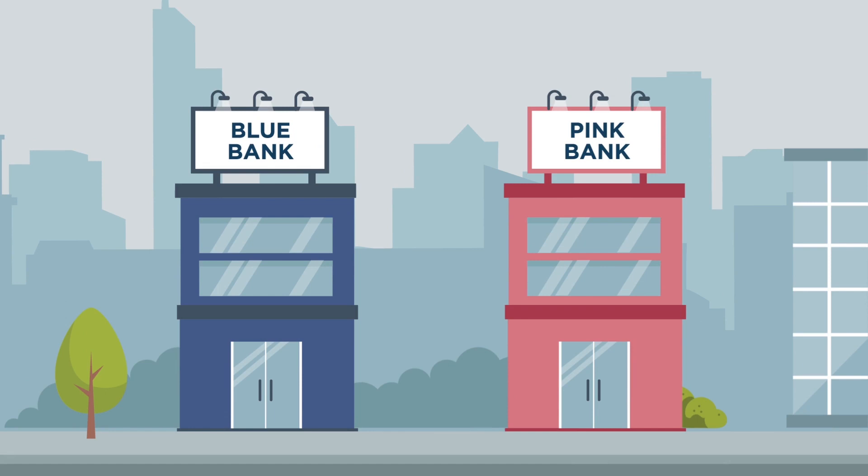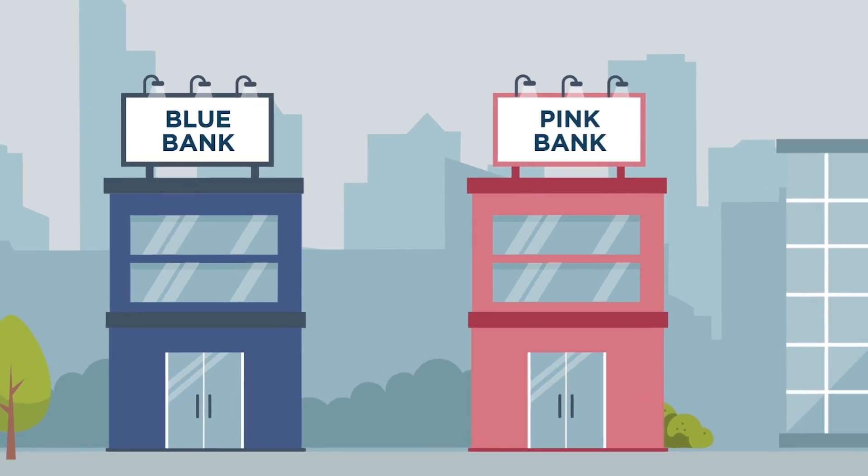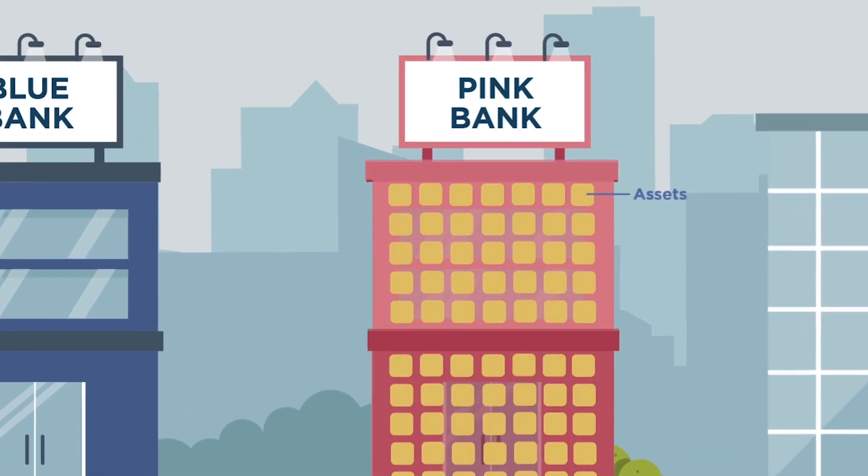Understanding liquidity. Banks in New Zealand need to hold assets that they can quickly call on, so that they can serve the day-to-day needs of their customers. This is what's known as liquidity.